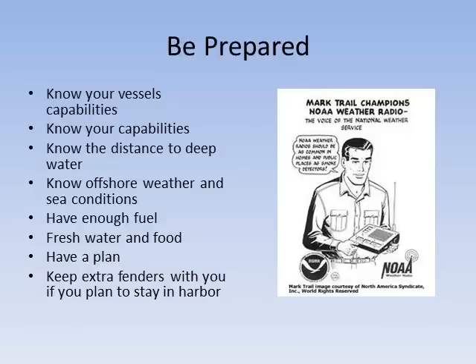Most importantly, be prepared. Know your vessel's capabilities and your own capabilities. Know the distance and how long it takes to get to deep water. Know the offshore weather and sea conditions. Have enough fuel, fresh water, and food. Have a plan. Keep extra fenders around if you plan to stay in the harbor.